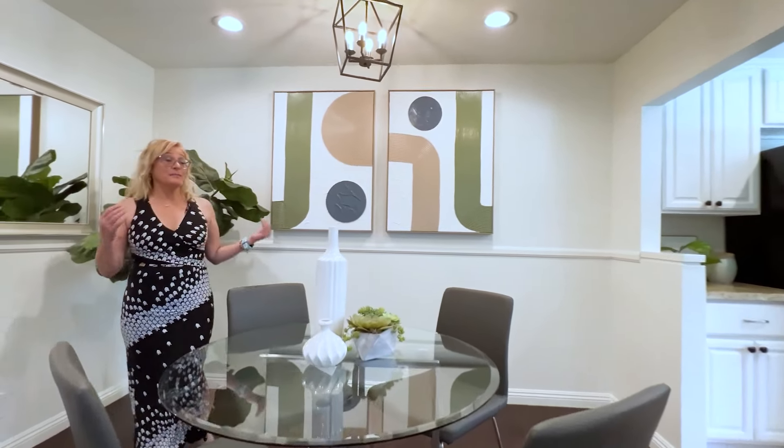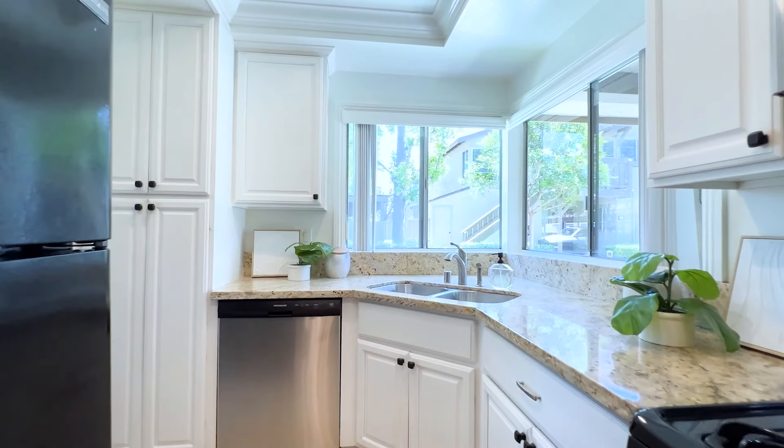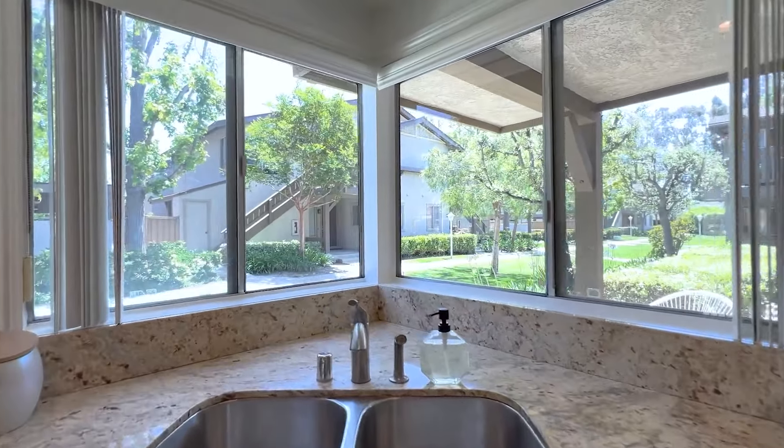This dining area is perfect. It's right open into the living space. I'm digging all the cabinets in this kitchen. Not only that, you have this beautiful view of the green belt right outside your window.